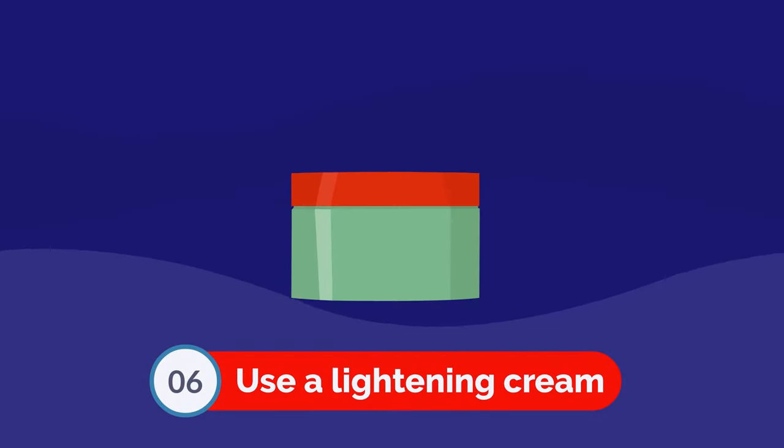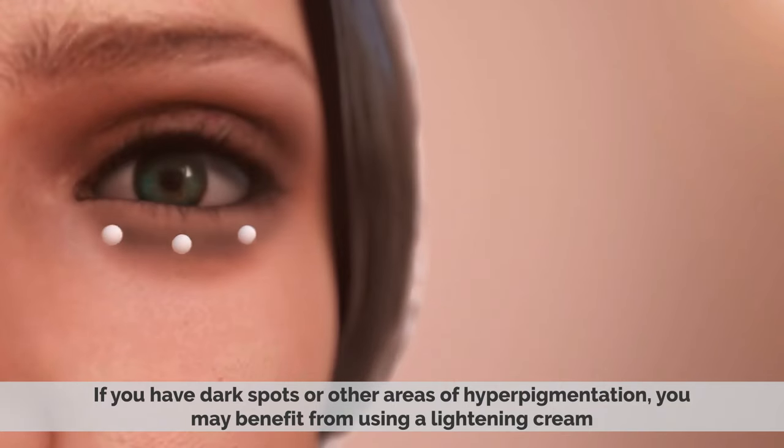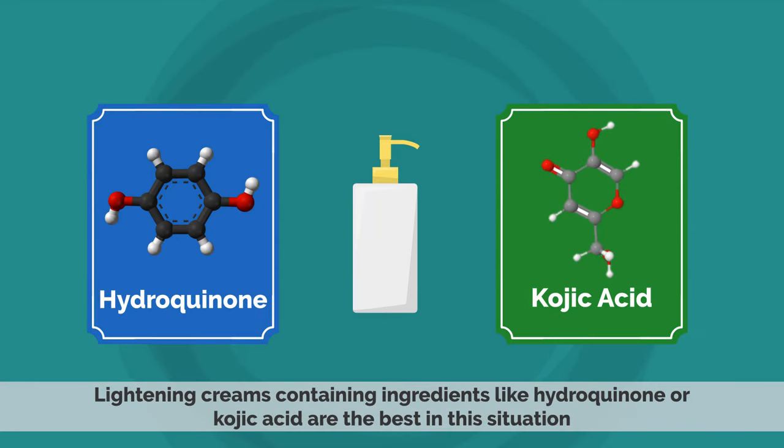Number 6: Use a lightening cream. If you have dark spots or other areas of hyperpigmentation, you may benefit from using a lightening cream. Lightening creams containing ingredients like hydroquinone or kojic acid are the best in this situation.